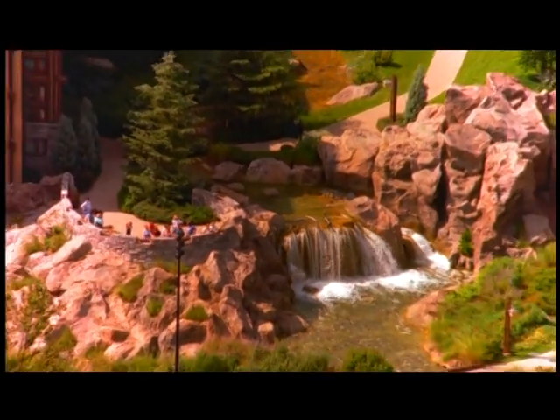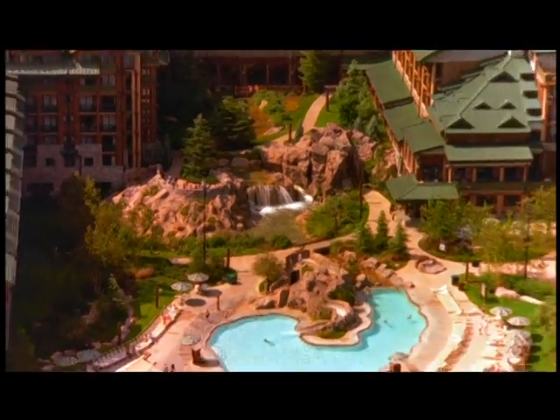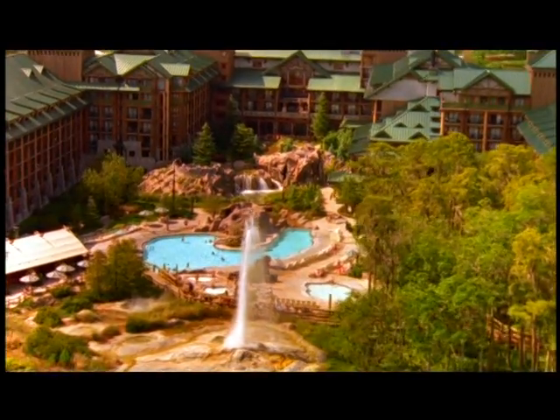When you're ready to play, just follow the winding creek past the waterfall over to this — a free-form swimming pool.